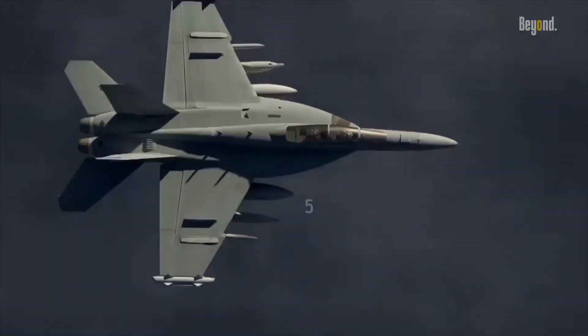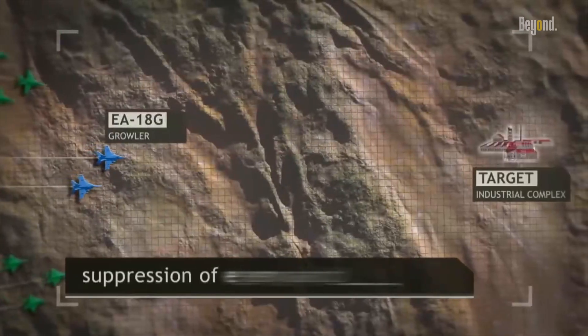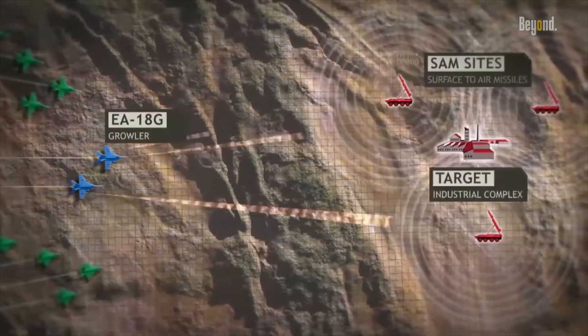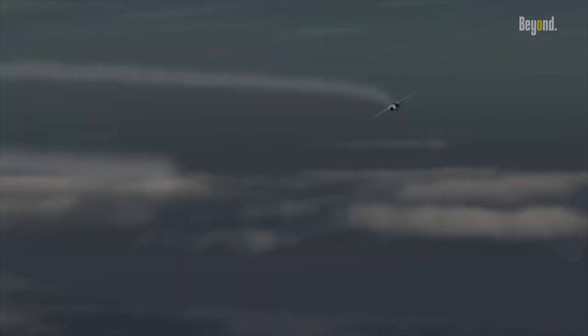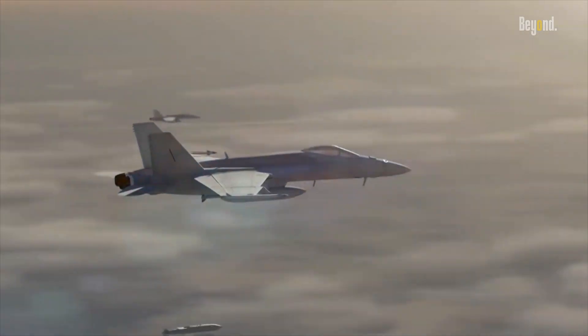In addition to its jamming capabilities, the EA-18G excels in electronic surveillance, providing vital intelligence through real-time monitoring of enemy electronic emissions. By analyzing and cataloging these emissions, the Growler can identify enemy radar systems, communication networks, and other electronic signatures, enabling friendly forces to gain a tactical advantage over their adversaries.